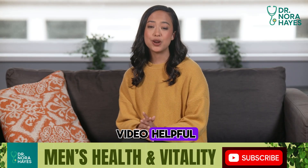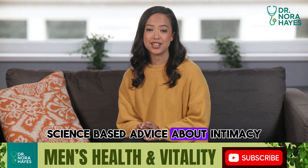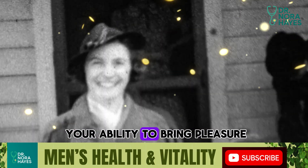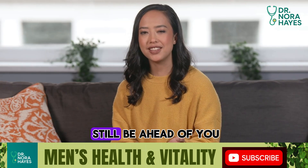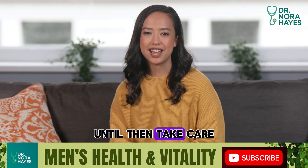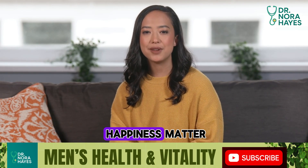If you found this video helpful, hit like, subscribe to the channel, and share this with a friend who could benefit from real science-based advice about intimacy. Remember, age does not end your ability to bring pleasure, passion, and confidence into your relationship. In fact, with wisdom and care, your best years of intimacy may still be ahead of you. I'm Dr. Nora Hayes, and I'll see you in the next video. Until then, take care of yourself, take care of your partner, and never forget — your pleasure, your health, and your happiness matter.